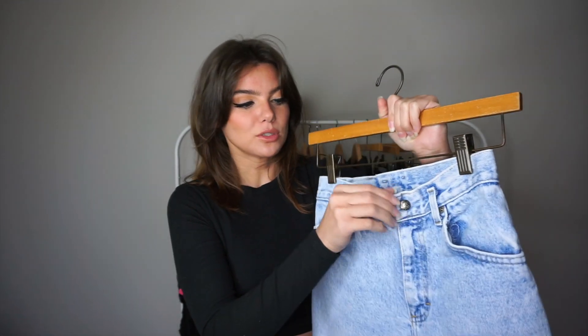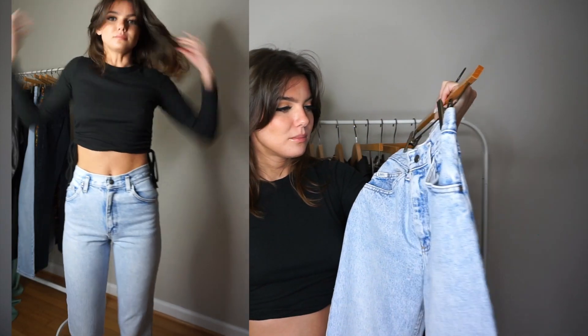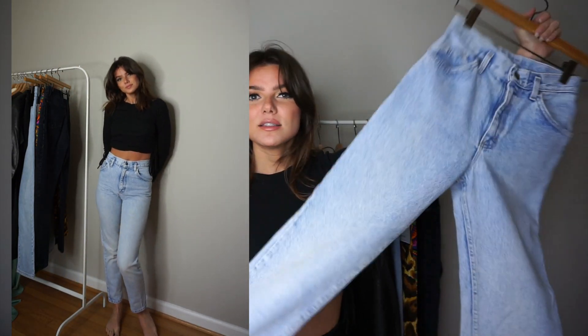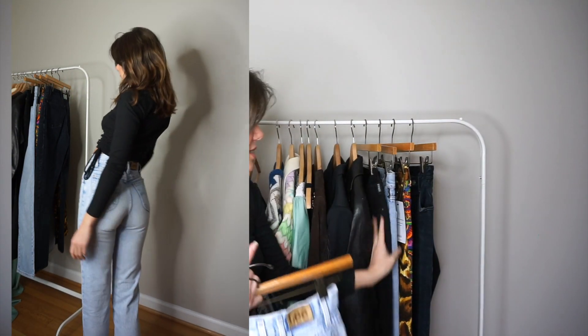These Lee jeans have a zipper fly with a snap button, which I don't love — the snap unsnaps often. That's probably an easy fix I should invest in because I love these jeans. They're a straight-leg, kind of skinny cut. When I first bought them they were a little looser and now they're getting a little tighter. This pair and the Versace pair are my two favorite jeans of all time.